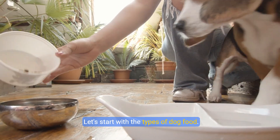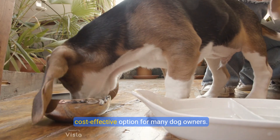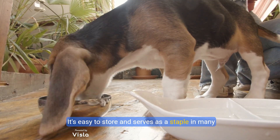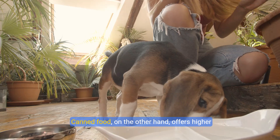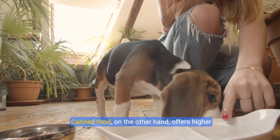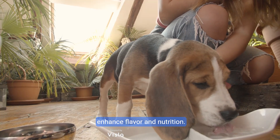Let's start with the types of dog food. Kibble, or dry food, is a convenient and cost-effective option for many dog owners. It's easy to store and serves as a staple in many households. Canned food, on the other hand, offers higher moisture content and is often used as a topper to enhance flavor and nutrition.